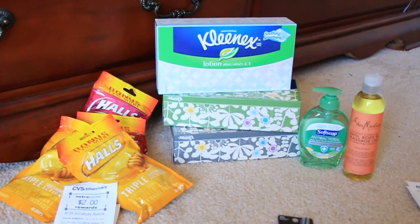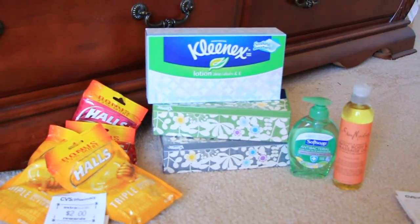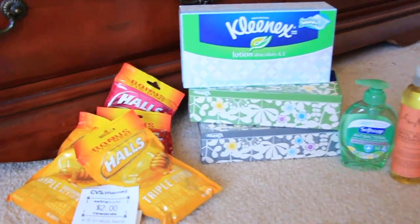Let me go ahead and show you what I got at CVS. I did two transactions. In the first one, I did the Kleenex, the Soft Soap, the Shea Moisture, and the Halls.